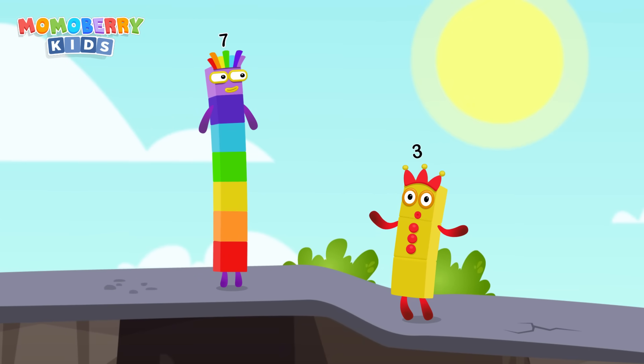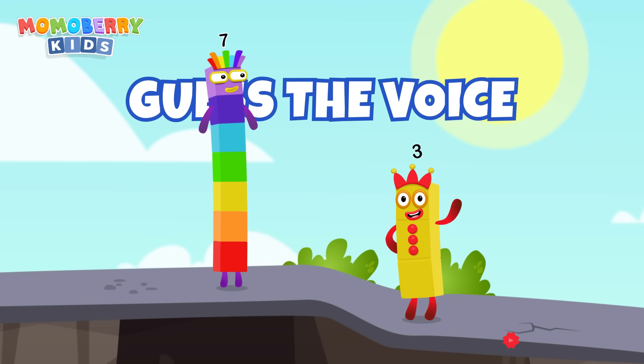Welcome to the next challenge. This is a listening game. You'll hear a voice, and your task is to guess which number block it belongs to. Good luck!